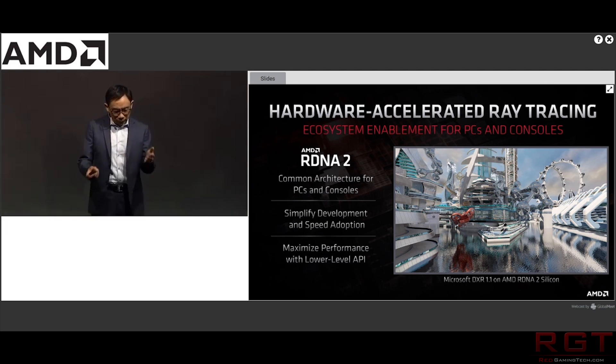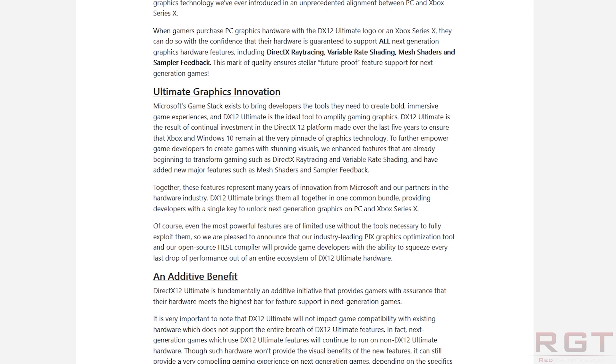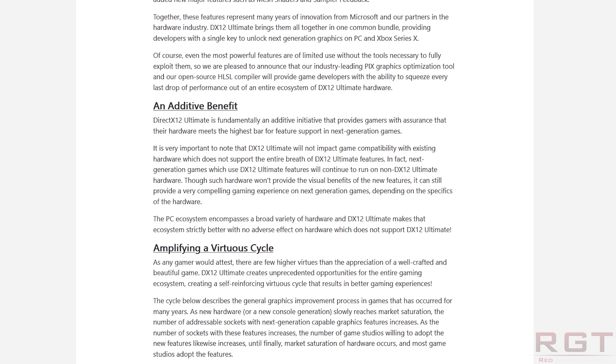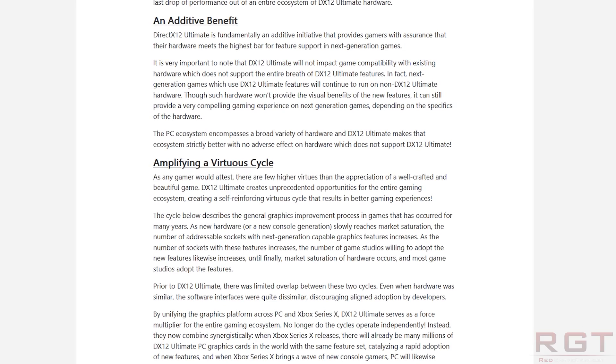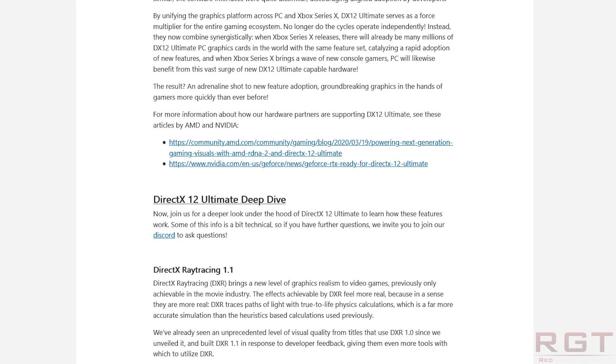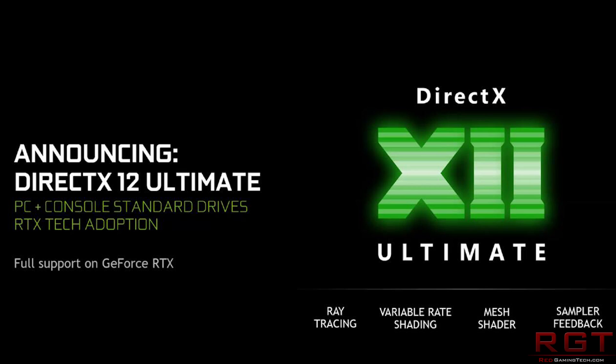Moving on to Microsoft, because the company have just announced DirectX 12 Ultimate. Amusingly, the website videocards.com actually posted an image of it just prior to the official announcement. And you can see in that image they were pushing the fact that Turing is totally and utterly compliant. I'll say right off the bat that some of these features, like ray tracing, will not be applicable if you have certain GPUs.